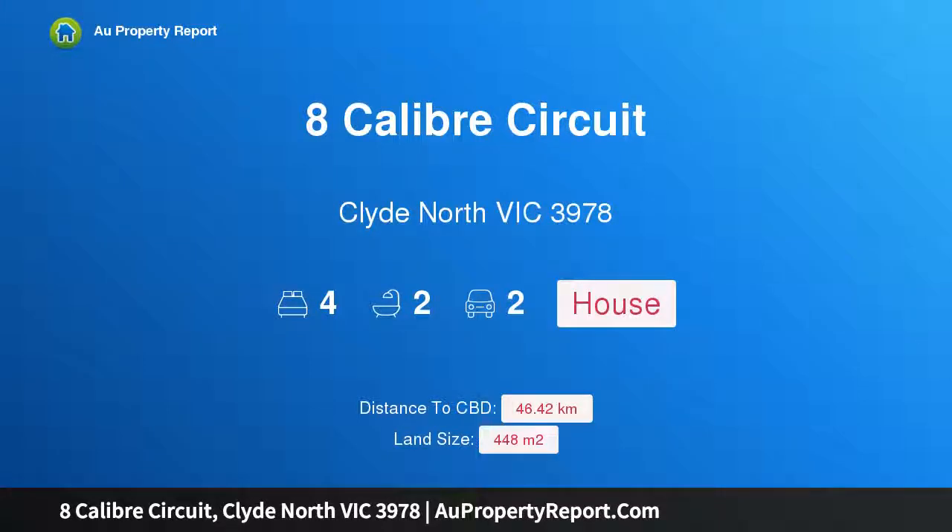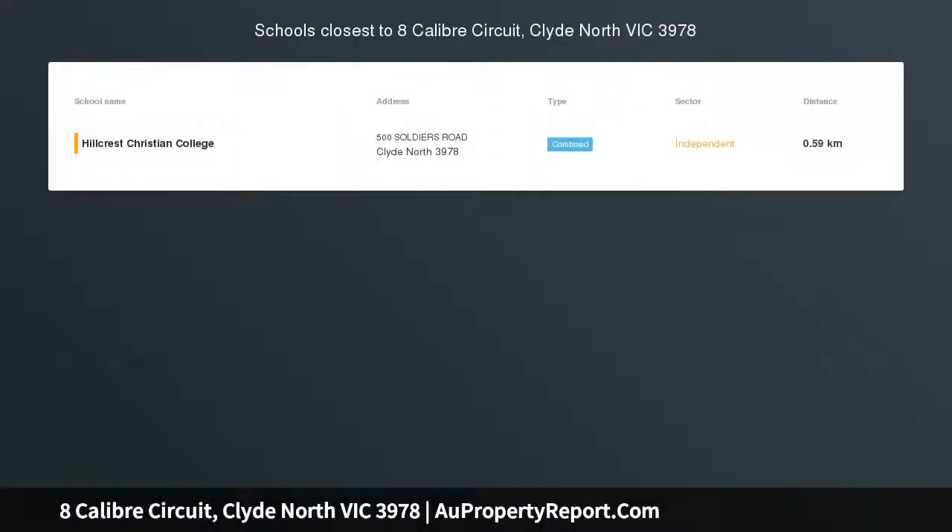Hi, I am glad to introduce Property A Calibre Circuit, Clyde North Victoria 3978.